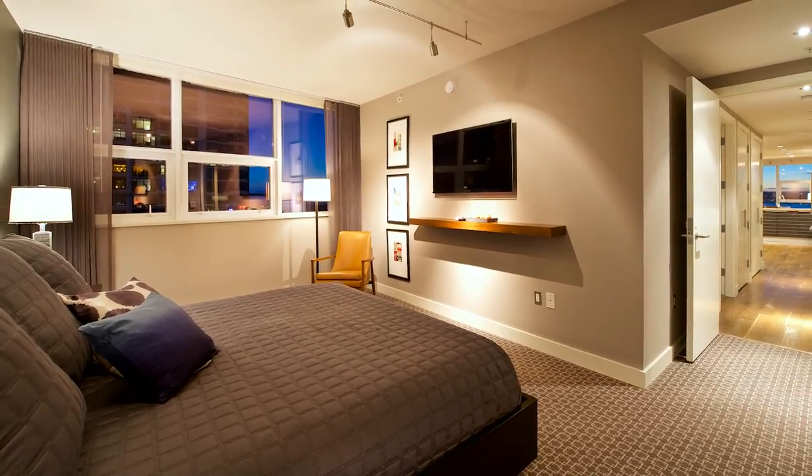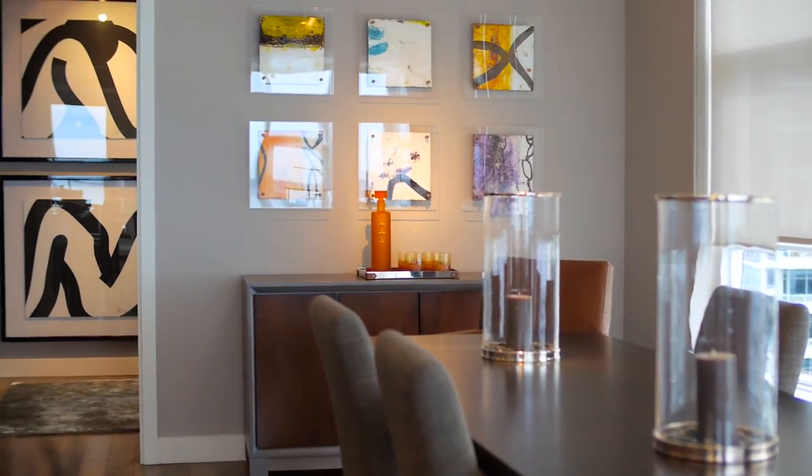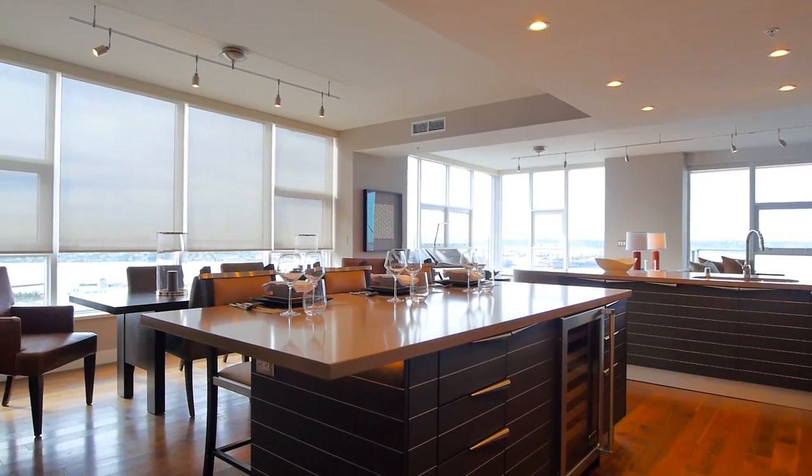I design for the senses, so I want people to come in and feel the textures of the furniture. I chose a lot of squares to mimic the windows in the building. I chose colors of the sunset, of the sand.